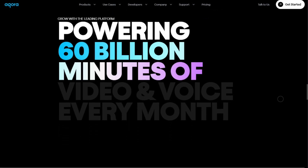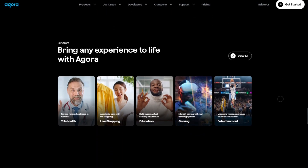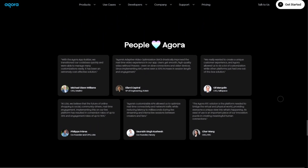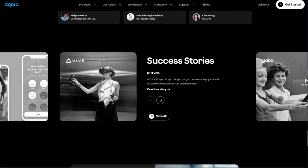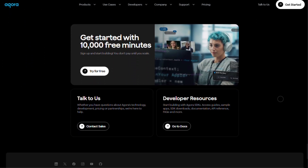To wrap up, if you're building any app where real-time engagement matters — think video classrooms, livestream shopping, or interactive meetings — Agora delivers slick performance, global reach, and depth beyond basic AV tools. But if you're launching a massive B2C app with tight margins, costs can add up fast, and you'll need to manage usage tightly.